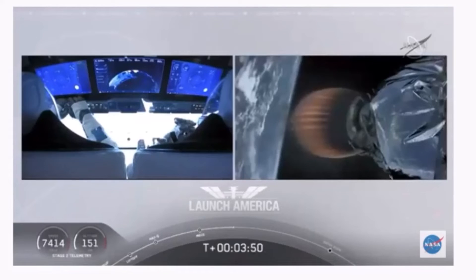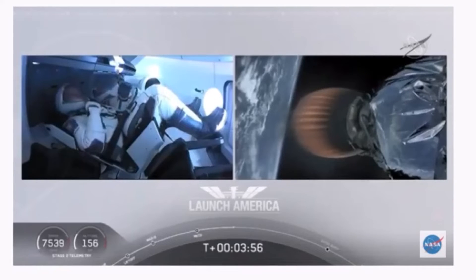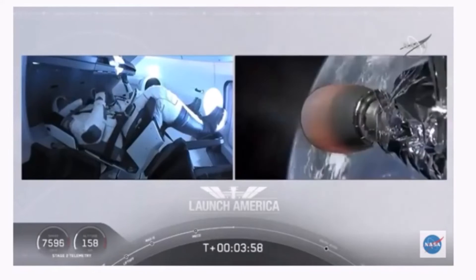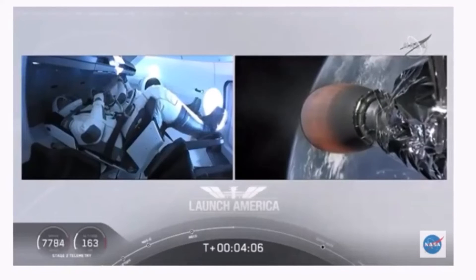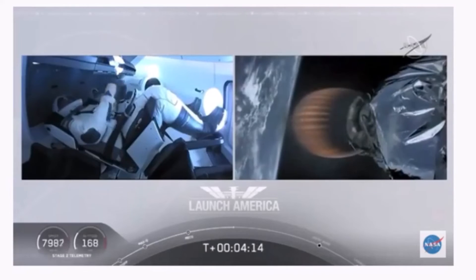Dragon SpaceX nominal trajectory. Acquisition of signal in Bermuda. SpaceX Dragon nominal trajectory. Hearing nominal trajectory — Dragon is pointed in the right direction, continuing to make their flight uphill. Acquisition of signal in Bermuda: that's one of the ground stations they're using to get telemetry and data back from this spacecraft.